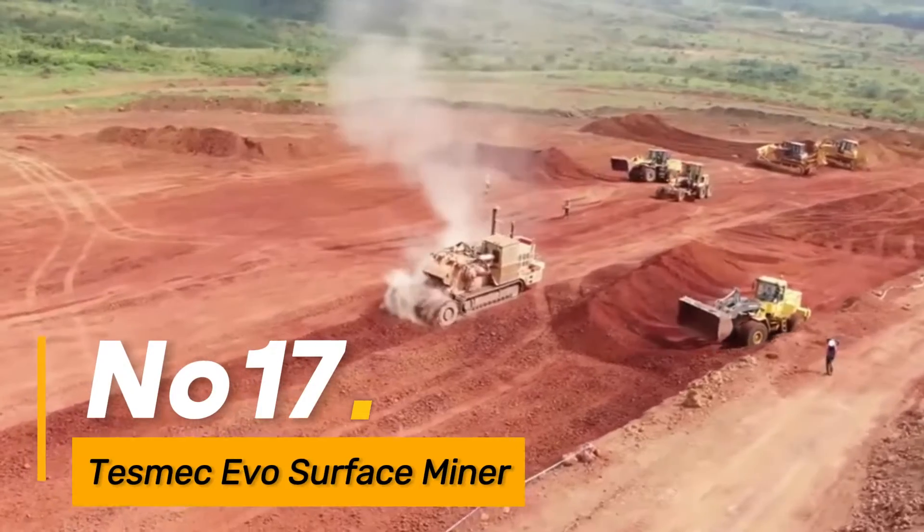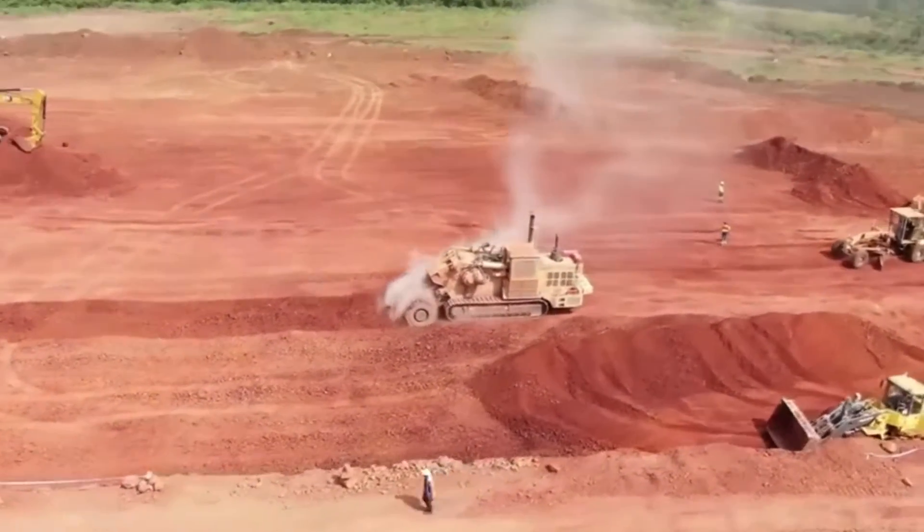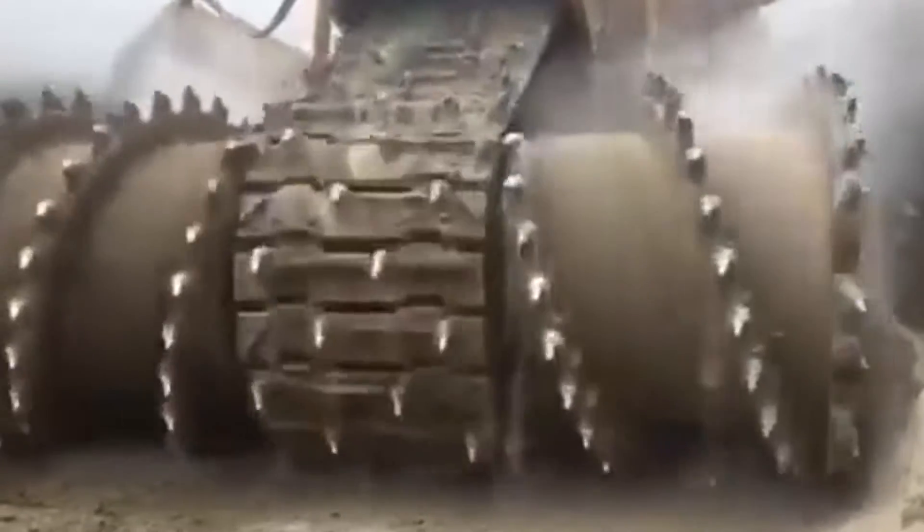Number seventeen, the Tesmic Evo Surface Miner is an advanced machine used in open-pit mining and excavation projects. It features cutting-edge technology for efficient material extraction, reducing the environmental impact compared to traditional mining methods.